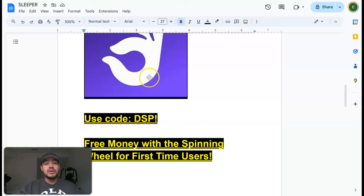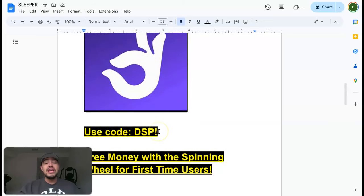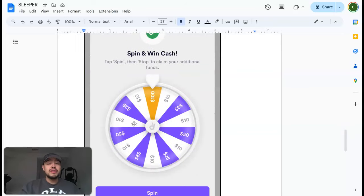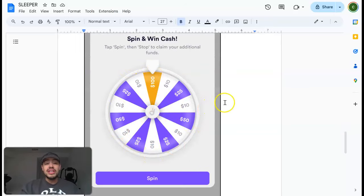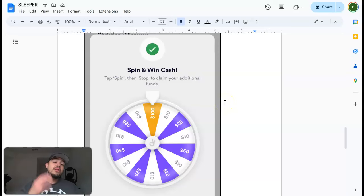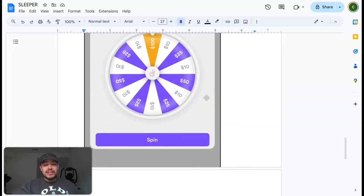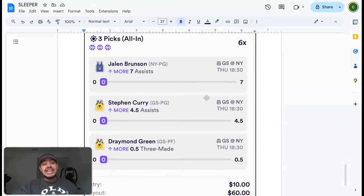Same thing with Dabble — use code DSP or click the link in the description below. With Dabble, they're giving you a spinning wheel: you just need to put in a minimum of five dollars, and you'll win at least ten dollars and at most a hundred dollars. So you can win anywhere between ten to a hundred dollars — if you put in five dollars and win a hundred, that's insane. At the very least you have a chance of doubling your money.